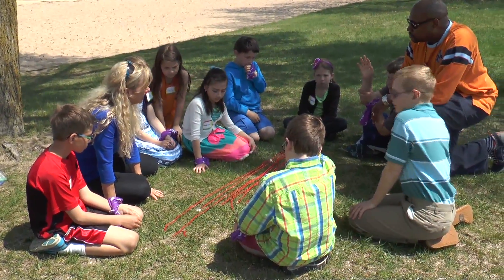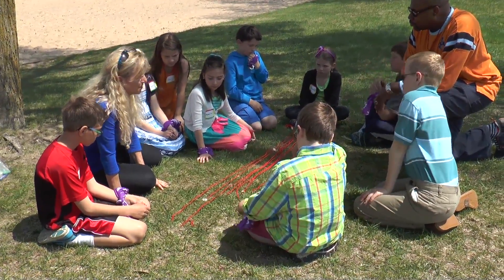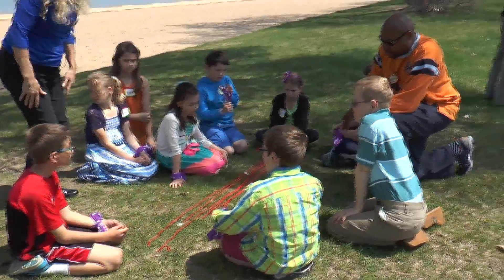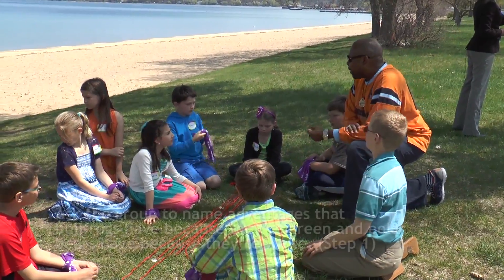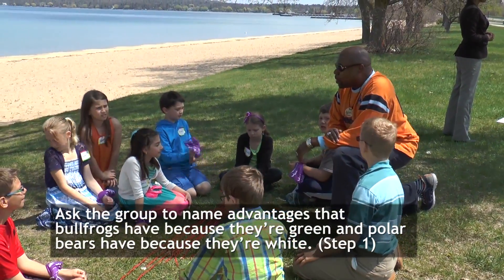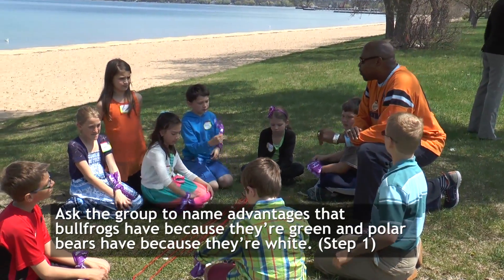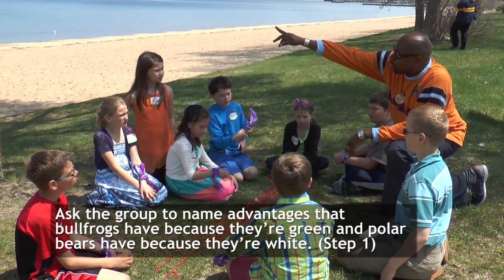We're going to take a look at a game that has to do with birds and worms. An example of camouflage: what color is a polar bear? White — and a polar bear is camouflaged in the snow. If I had a bullfrog, what color is a bullfrog? Green and brown — because it lives in places that are both green and brown.